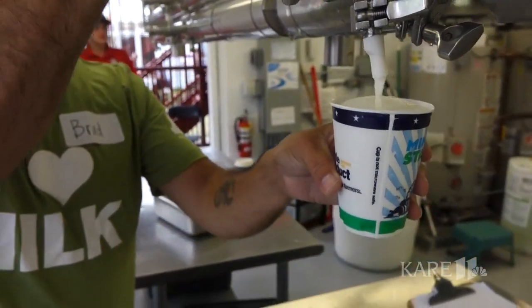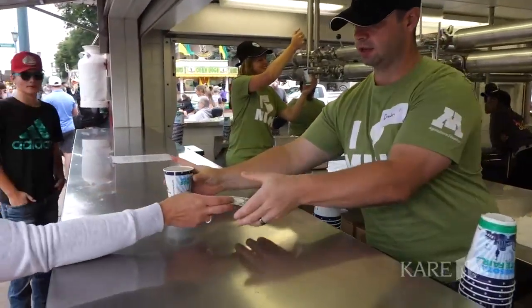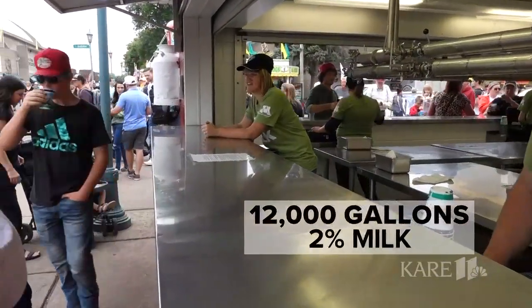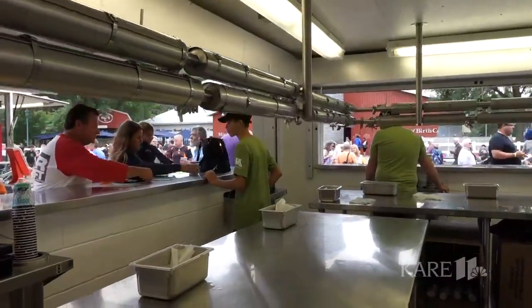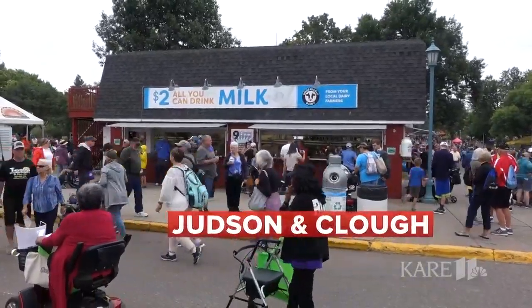How much do you expect you're going to pour out here over the course of the fair? Well, last year in 2018, we had about 13,000 gallons of chocolate milk and 12,000 gallons of our 2% white milk here at the fair. So pretty even 50-50 when it comes to chocolate over white. And where can people find it? We are here on Judson and Clough.